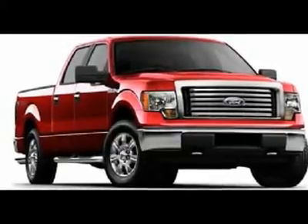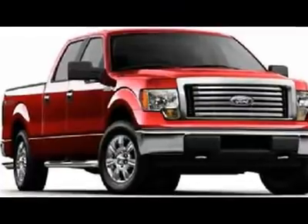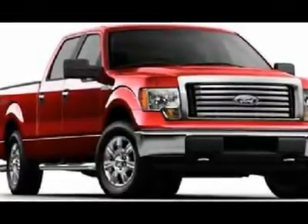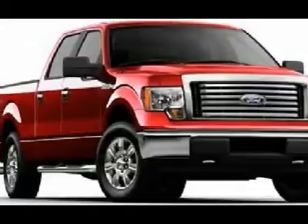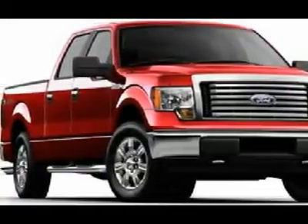Need a car that won't clean out your bank account? This is it. This Ford F-150 gets 15 miles per gallon in the city and 21 miles per gallon on the highway. Call and speak with one of our sales consultants now to set up an appointment.